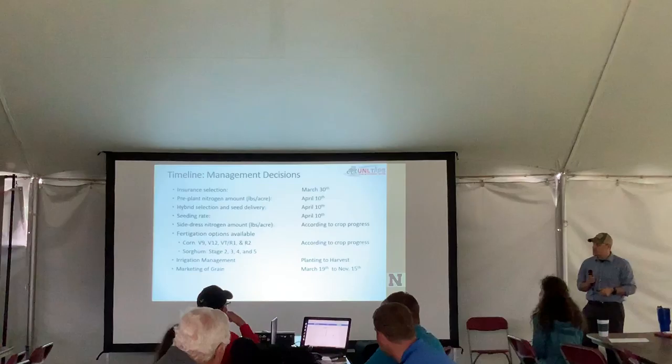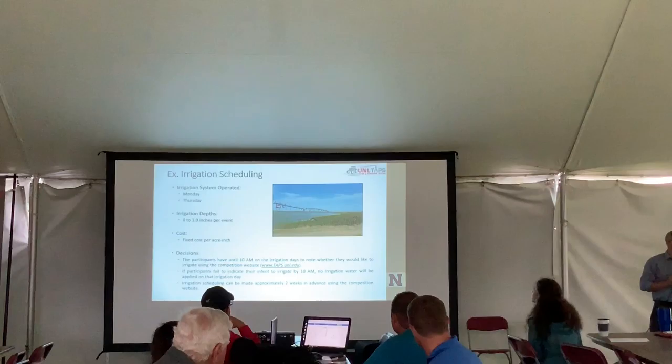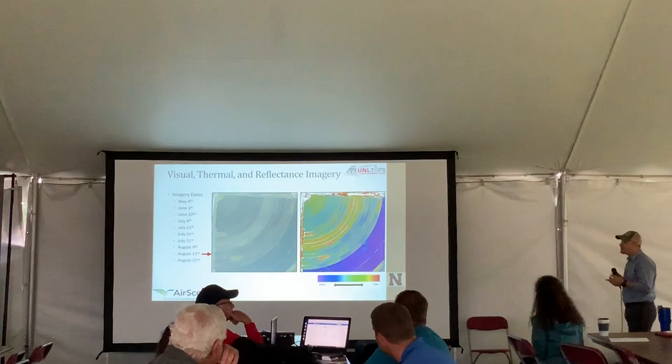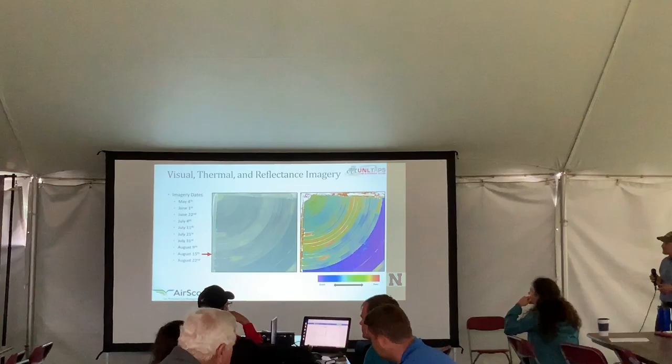I want to show a little bit of the timeline so far. This is about a nine to ten month process. We had a kickoff meeting in early March, where they had to select their insurance. You can see the stair-stepping of decisions that have to take place. Currently, the only decisions remaining are marketing up until November 15th and irrigation decisions. Each one is tied to online forms — if you want water on Monday, you have to tell us by 10 o'clock that morning.